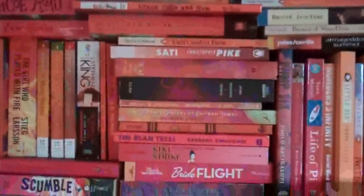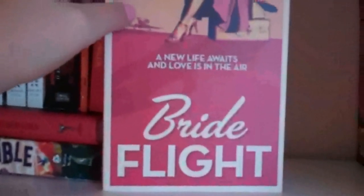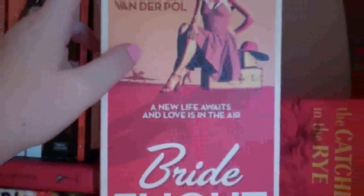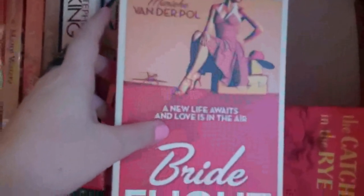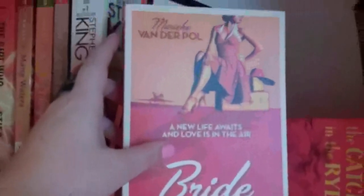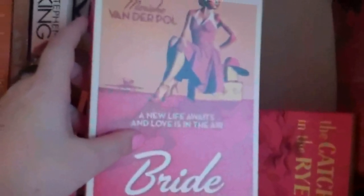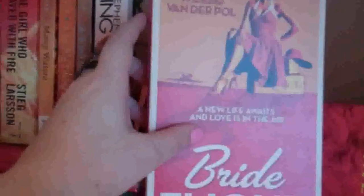Here we have our second section. Bride Flight by Marika Vanderpoel — I'm not sure if I said her name right. This was sent to me. It was made into a movie and I had a little giveaway movie celebration thing on the blog, and I told the publicist I didn't have time to read it so I didn't accept it for review. But she was like, I'm gonna go ahead and send it to you anyway because I think you'll like it and at some point whenever you can read it, that'll be fantastic. So she went ahead and sent it to me.